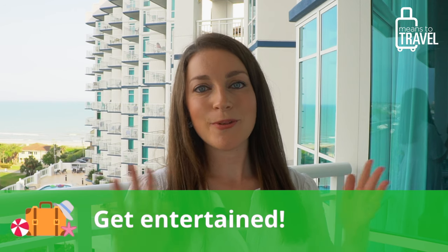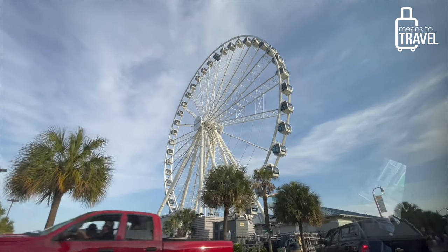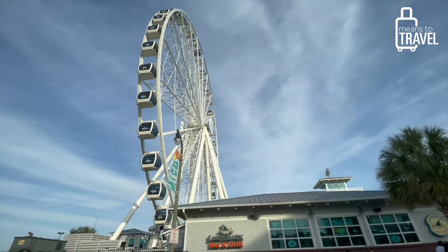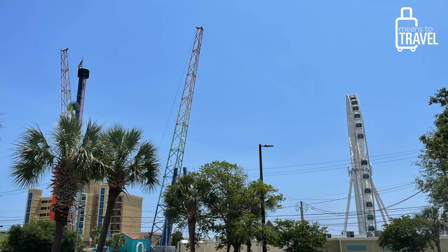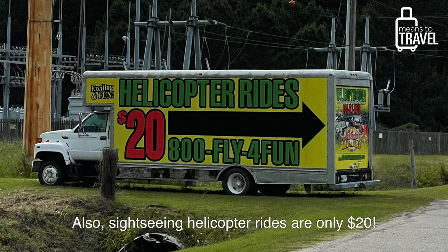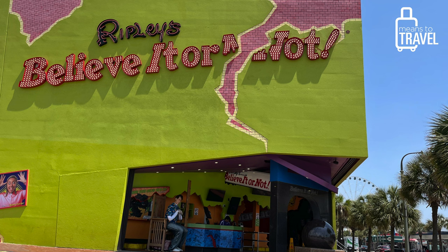The third must-do when visiting Myrtle Beach is to plan some really fun entertainment. There are a lot of family-friendly amusement parks around town, and there's also something called the Skywheel — a bit like the London Eye — where you get into a glass gondola and ride a large Ferris wheel, and I hear it's even air-conditioned. There's also a free fall ride right in the center of town for the more adventurous, and two Ripley's Believe It or Not locations in the downtown area.